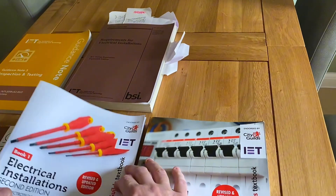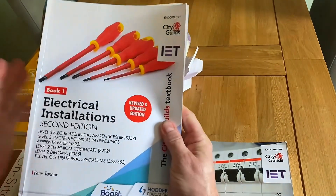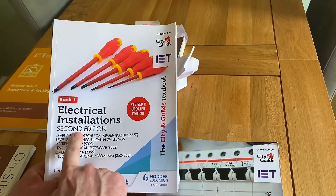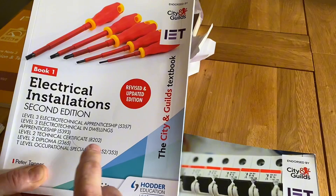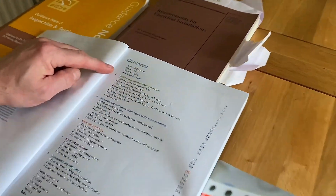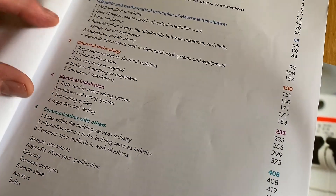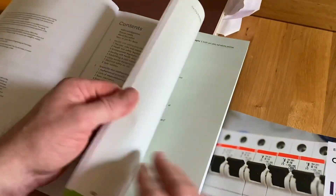Now, books to help you along your course — these are my two favorites, and they're endorsed by City and Guilds and the IET. This is book one; there are two books in the series. This one is really for when you're starting out at level two and level three. It might be you've joined a level two course as a full-time learner, or just started your apprenticeship in year one. It also matches courses from the EAL, not just City and Guilds. The contents are logical: health and safety, electrical science, installation theory covering wiring systems and methods, and then communicating with others. I 100% recommend you read this book.